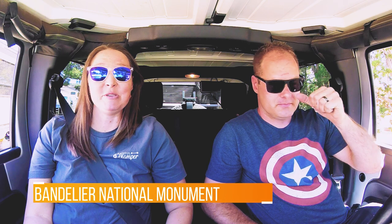So we're headed to Bandelier National Monument. We've never been there before, so pretty excited to go check it out. We did a lot of research online, and it looks like a pretty cool place where there used to be cave dwellings in the side of the mountain, and we're going to go check that out and see what it's all about.